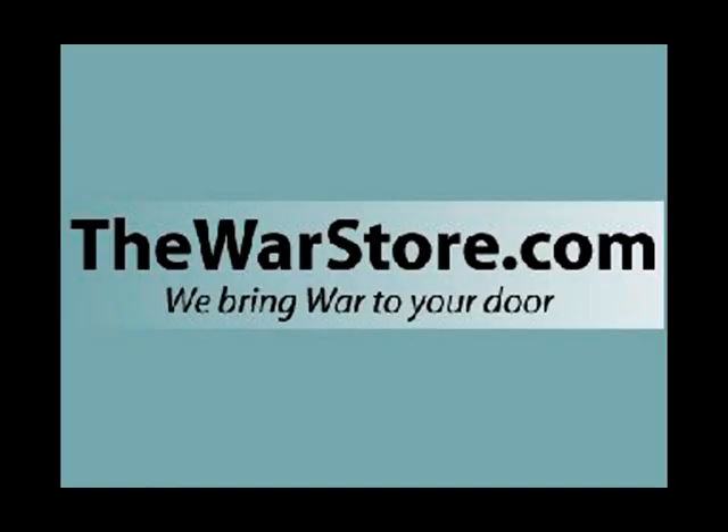Brought to you in part by TheWarStore.com, your online service for miniatures, rules and much more.